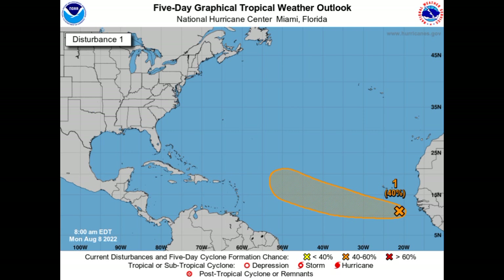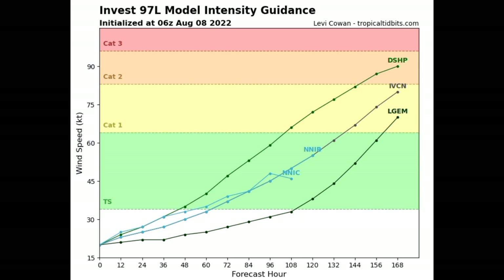Looking at the model intensity guidance, we have four available models, and all four are expecting this will at least become a tropical storm. Three of the four are expecting a hurricane. I'm a bit cautious about that — not saying it's impossible, because it certainly isn't — however, this thing is still pretty far out, so we definitely have to wait and see.